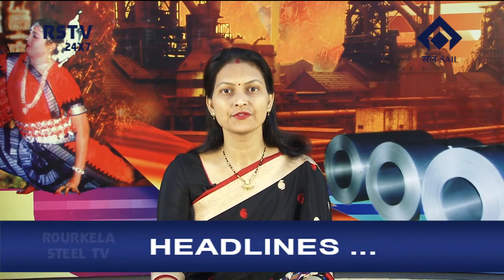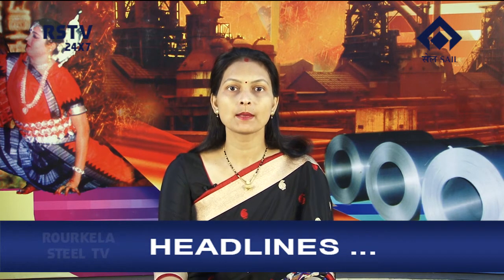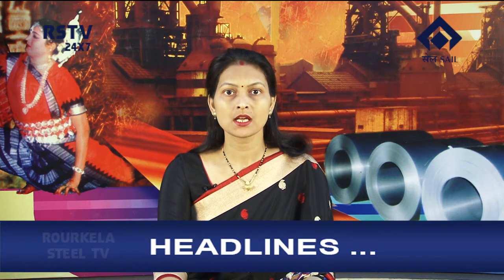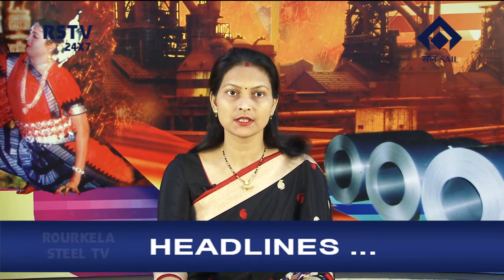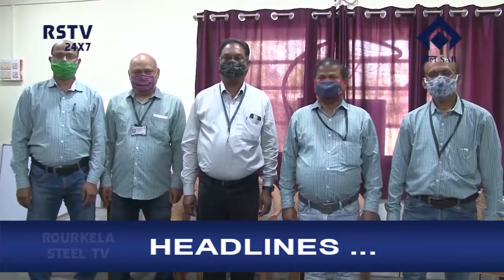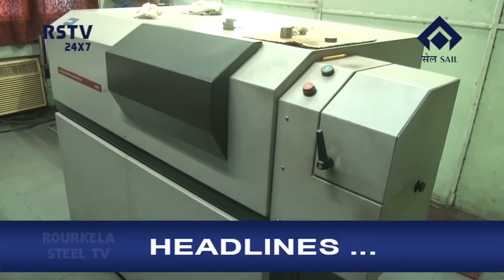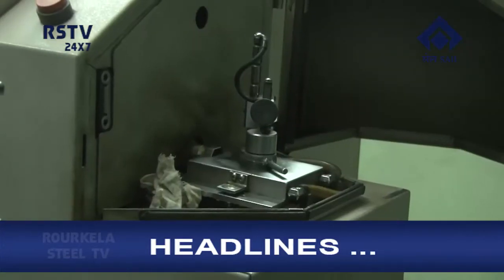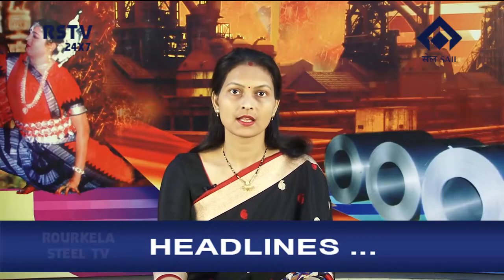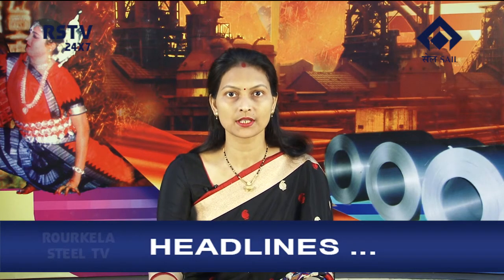Welcome to this edition of the news bulletin. In the headlines today: a project undertaken by Pioneer Quality Circle of Electronics and Automation Department brings about several tangible and intangible benefits for the company, and more than 100 cyclists participate in the cycle rally in Rourkela.